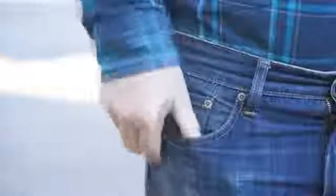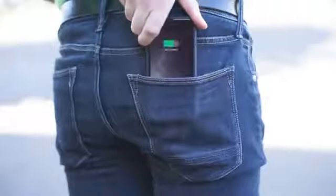This is ThinCharge, the world's thinnest battery charging case. So thin, you won't even know it's there.